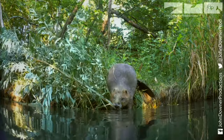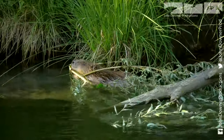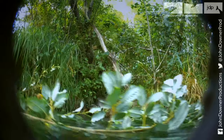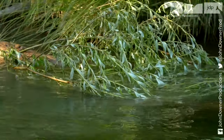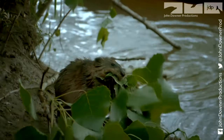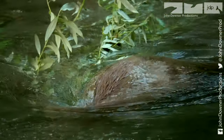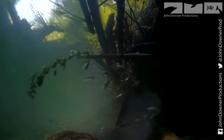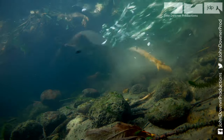As winter approaches, the beavers redouble their efforts. And the muskrat gets ever more ambitious. With everyone working flat out, they'll soon be ready for the upcoming winter. They'll spend most of it safely tucked up inside.